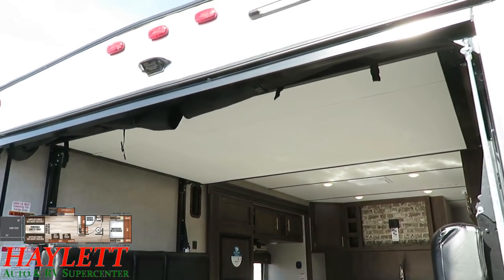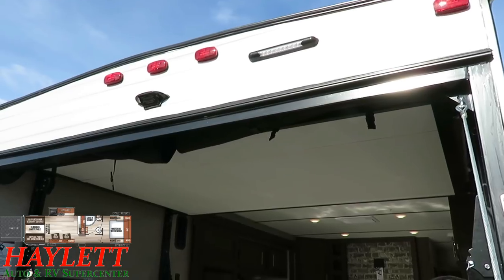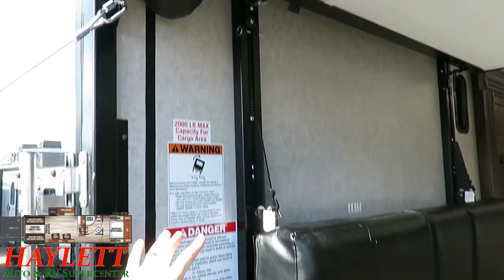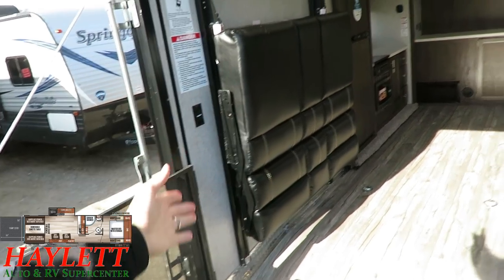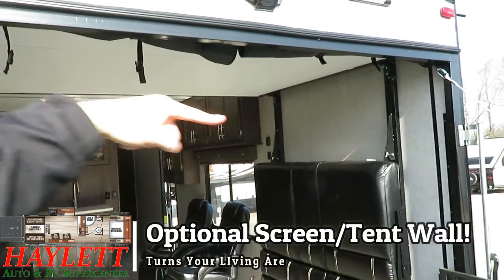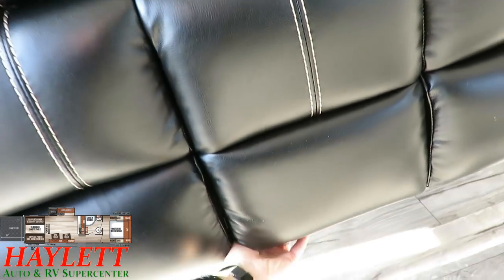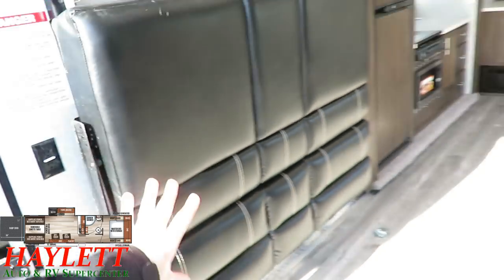Almost every toy hauler has a queen bed in the power lift back here for extra sleeping space — or pull the mattress out and you've got yourself a built-in cargo tray. You can leave these pins in and leave the bed in the up position, then drop these sofas — like right now I just dropped them about 12 inches to show how they can ride sideways against the walls, giving you maximum load height for tall side-by-sides. Or if you don't need maximum height, they can flip out horizontally to give you maximum load width in this 102 wide-body toy hauler. You get the best of both worlds.